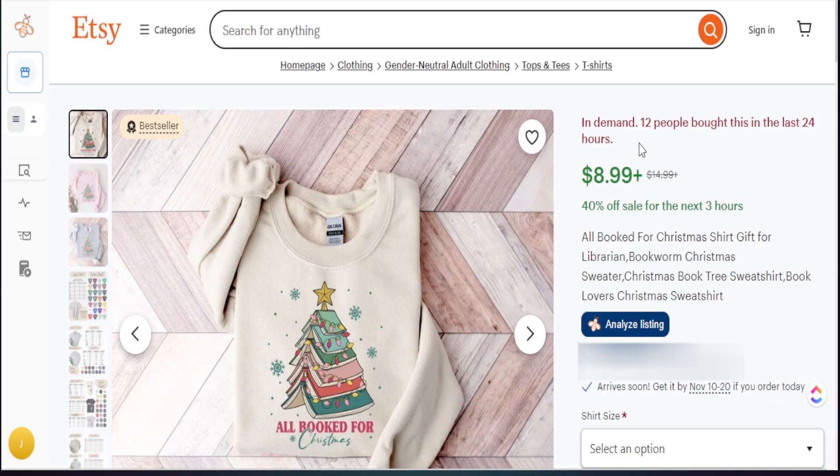Looking at this product — we have books formulating a specific Christmas tree with the phrase 'all booked for Christmas.' As an Etsy seller, when I see this I ask: what can I do to generate a similar product but with some variation? I think about two things: the element and the phrase. If this is generating sales within the past 30 days, something about this product is doing well. I like to go to Creative Fabrica and plug in certain things to determine if I can find similar items I can recreate in my own unique way and bring something new to the marketplace.